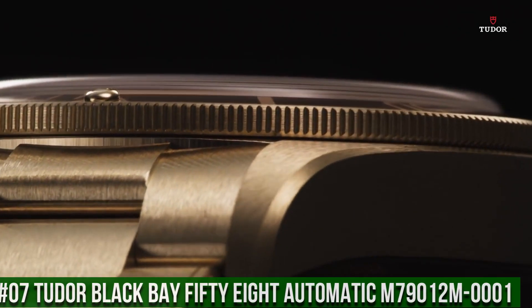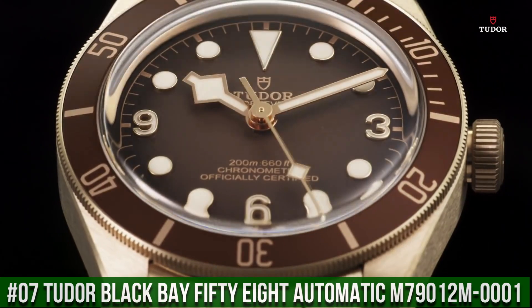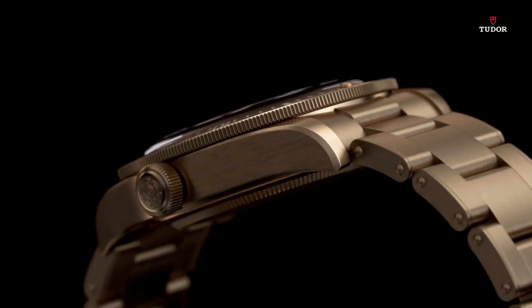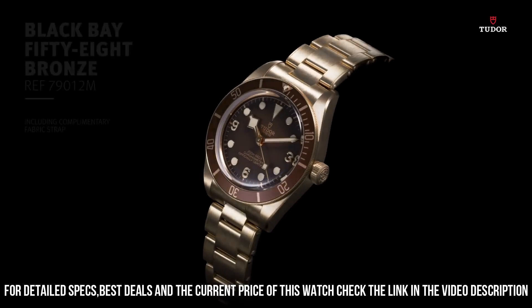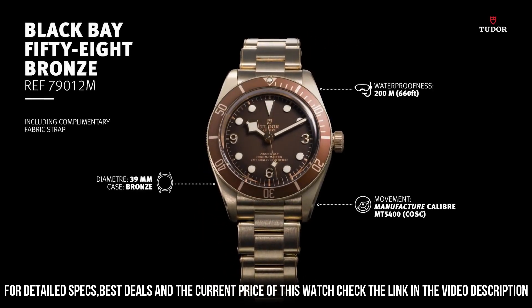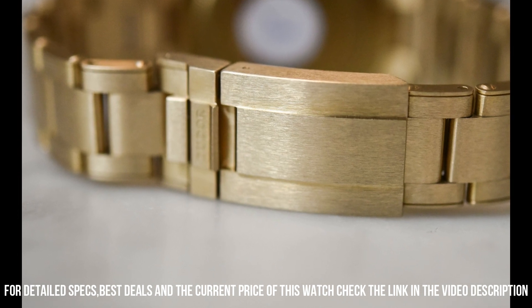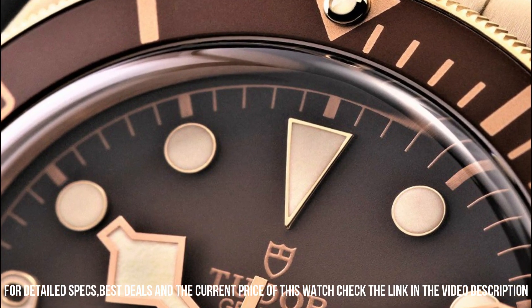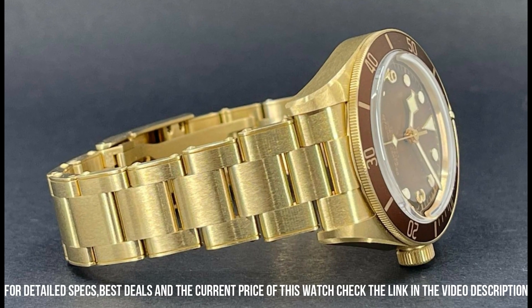Number 7: Tudor Black Bay 58 Automatic M79012M-0001. Bronze case with a bronze one-band. Unidirectional rotating bronze bezel with an inlaid brown ring. Brown dial with luminous brown hands and dot hour markers. Arabic numerals appear at the 3, 6, and 9 o'clock positions. Minute markers around the outer rim. Dial type analog. Luminescent hands and markers. Scratch-resistant sapphire crystal.